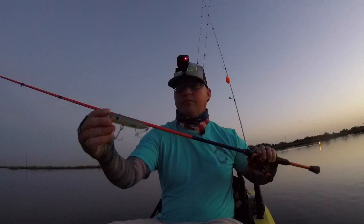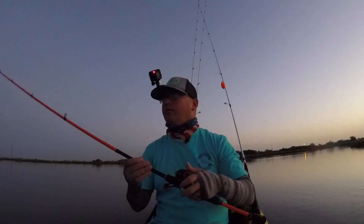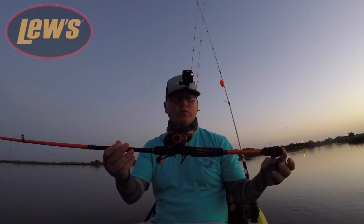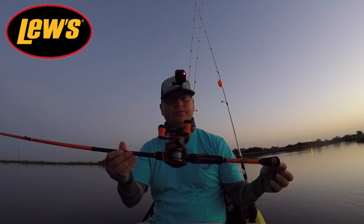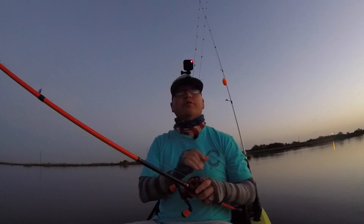Alright, let's see what we got. Throwing the Super Spook Junior. Got the Lose Orange Crush combo — excellent, excellent combo. See if we can make it happen.